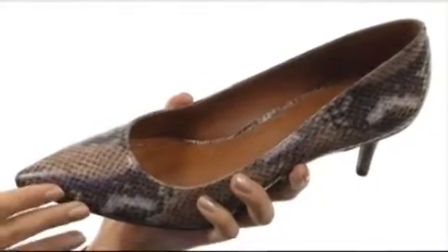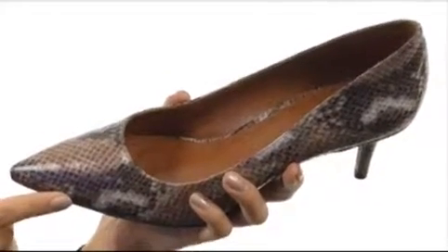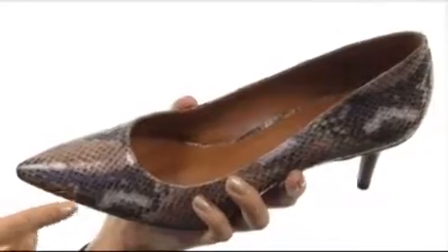They're super versatile because you can just wear them with a nice dress for a dinner out, or you can wear them to the office, and you can even wear them on a casual day with a nice pair of skinny jeans and a blouse.